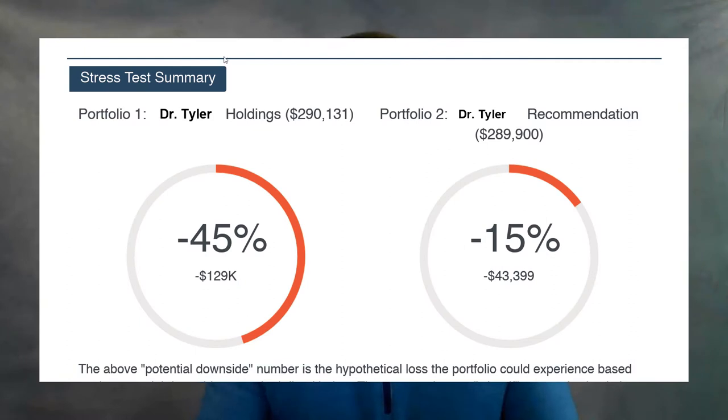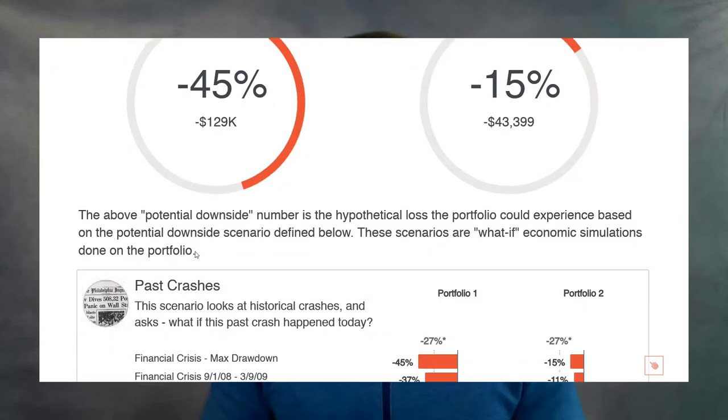How are you currently invested and how will you weather those storms? The Hidden Levers report we will provide you will show you dozens of different scenarios and how your current investment portfolio will perform during those times.